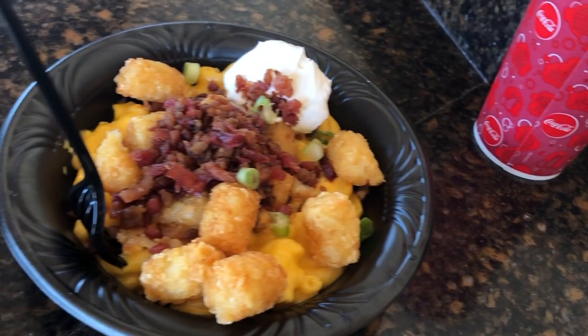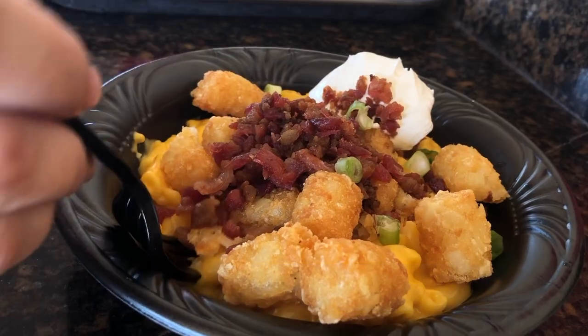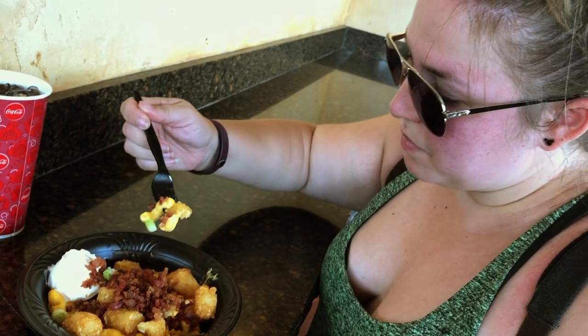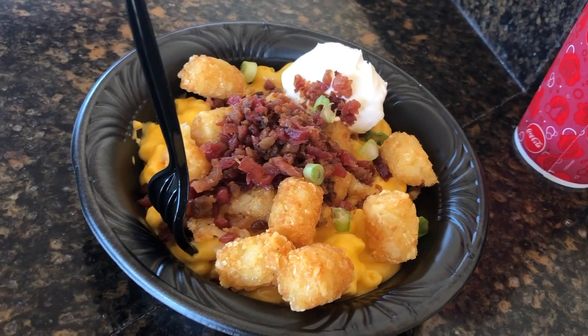We specifically like the bacon mac and cheese tot bowl. We did not sample the buffalo chicken one, but this one was amazing. The cheese mixed with the tots is a really great flavor combination. If you're a fan of mac and cheese and tater tots, this is something you will love, and it is relatively reasonably priced, so for lunch it is a great option and you won't go away disappointed.